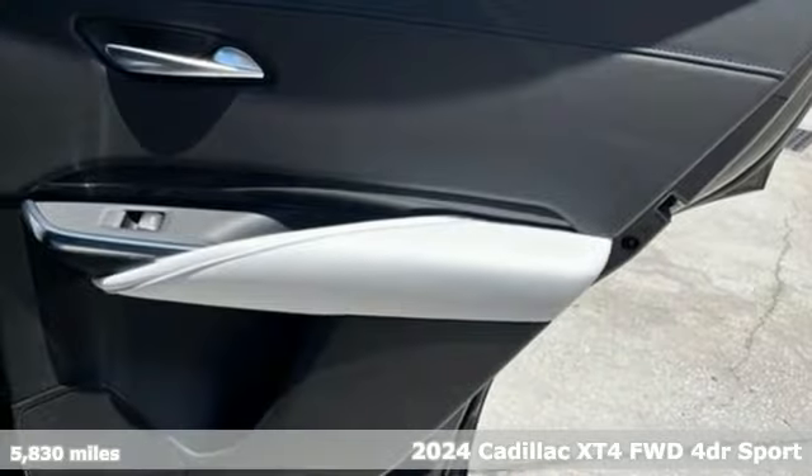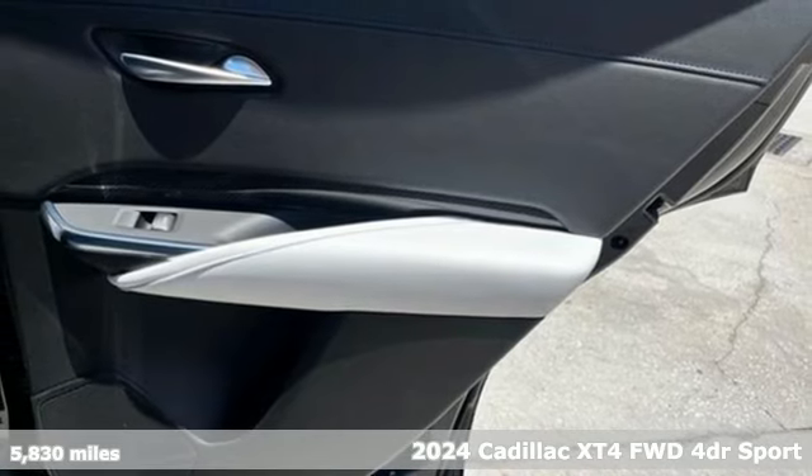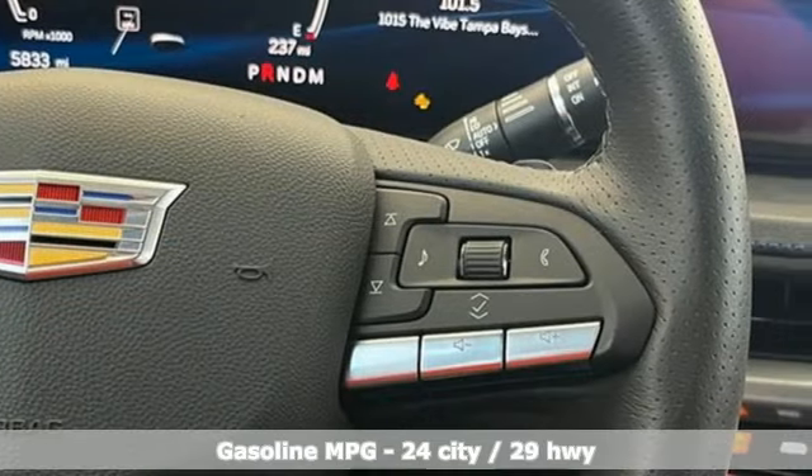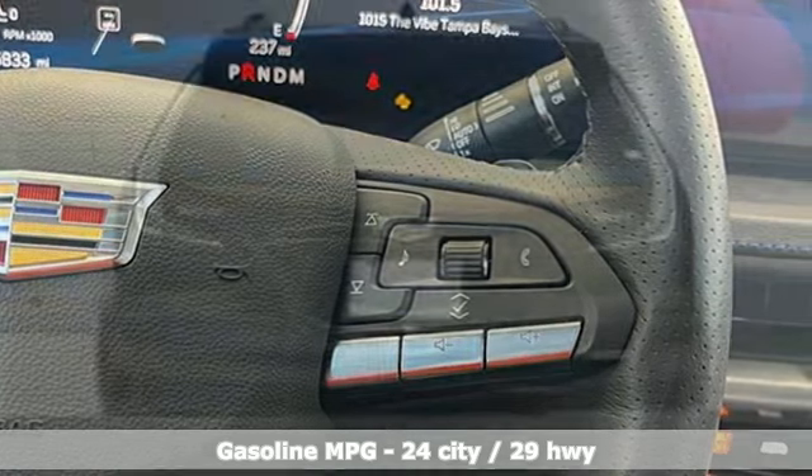It's a certified 2024 Cadillac XT4. Cross out your old expectations of crossovers. This XT4 is a moving statement of big utility and plentiful features in a compact package.